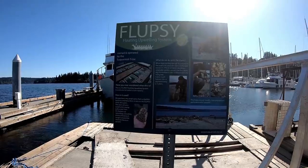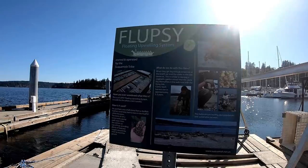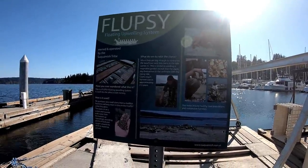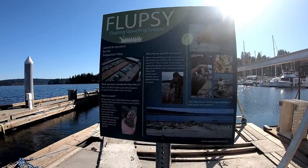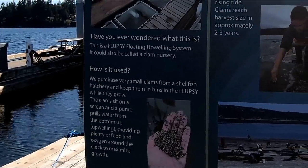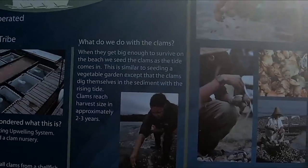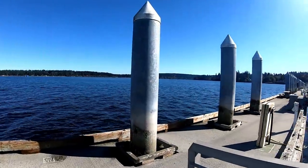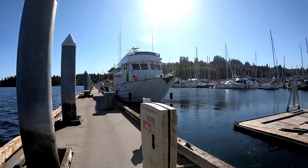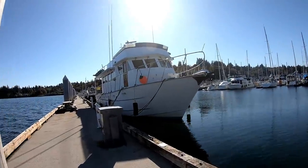I'm shooting right into the sun. What this is then, this is a little nursery for the clams. It's the Suquamish tribe doing their best to protect everything out here. Awesome. And probably in about a month and a half you can come out here — this is what me and Terry used to do with our other boat years ago.